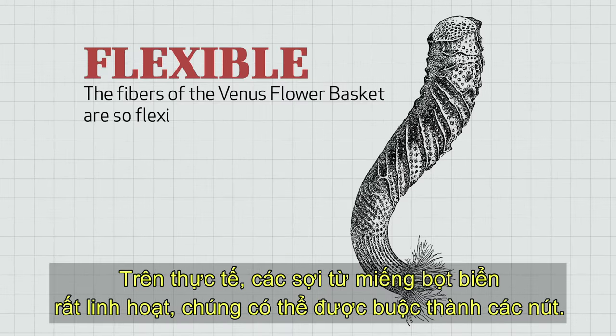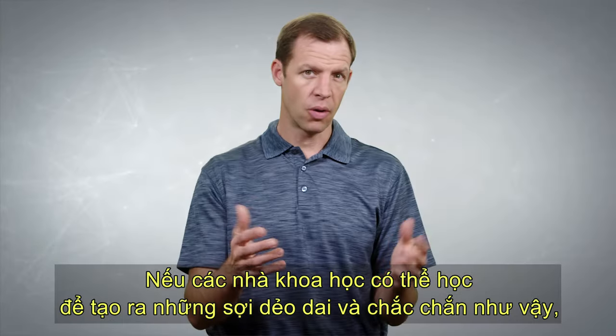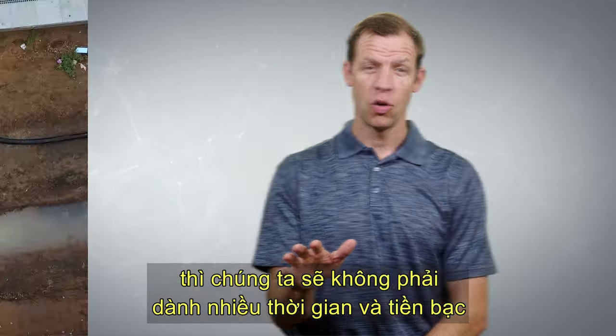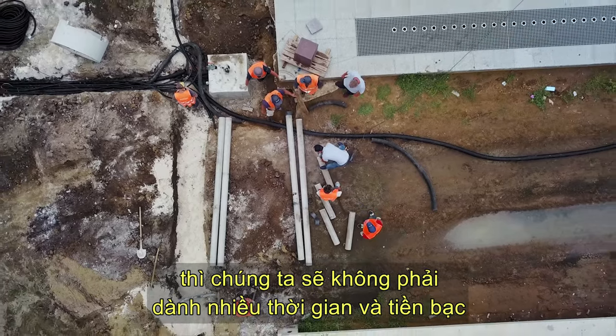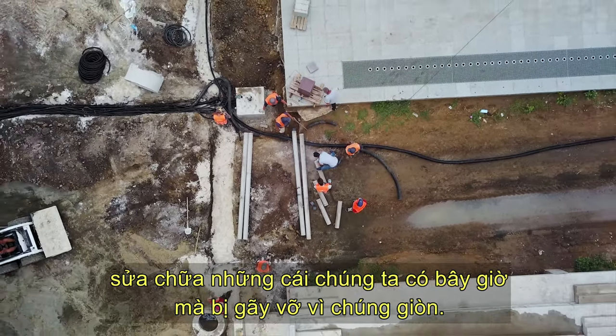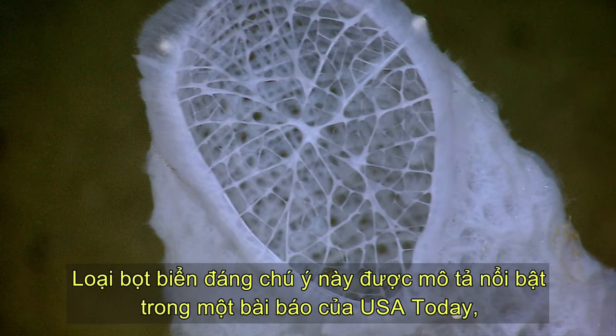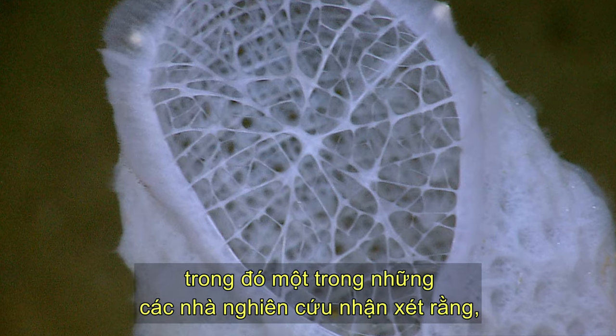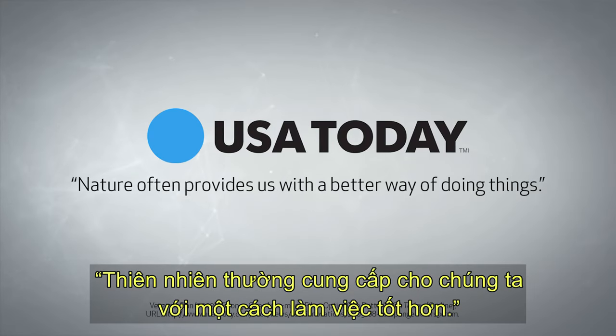In fact, the fibers from the sponge are so flexible they can be tied into knots. If scientists could learn to make such strong, flexible fibers, we wouldn't have to spend as much time and money repairing the ones that we have now that break because they're brittle. This remarkable sponge was featured in an article in USA Today, in which one of the researchers commented that nature often provides us a better way of doing things.